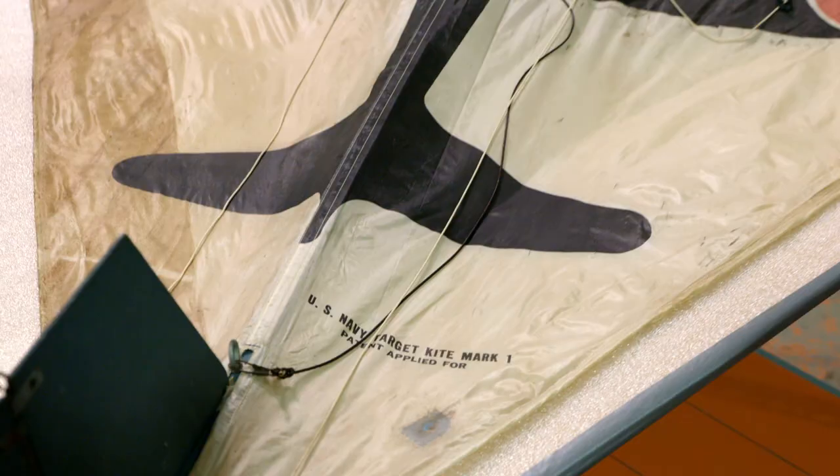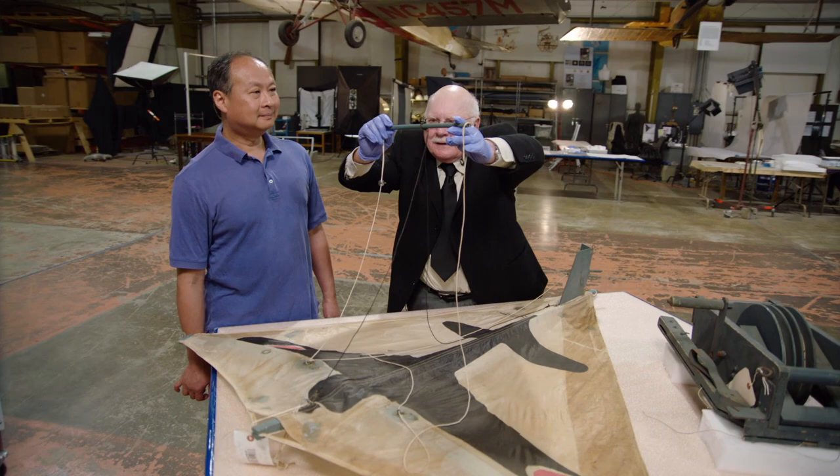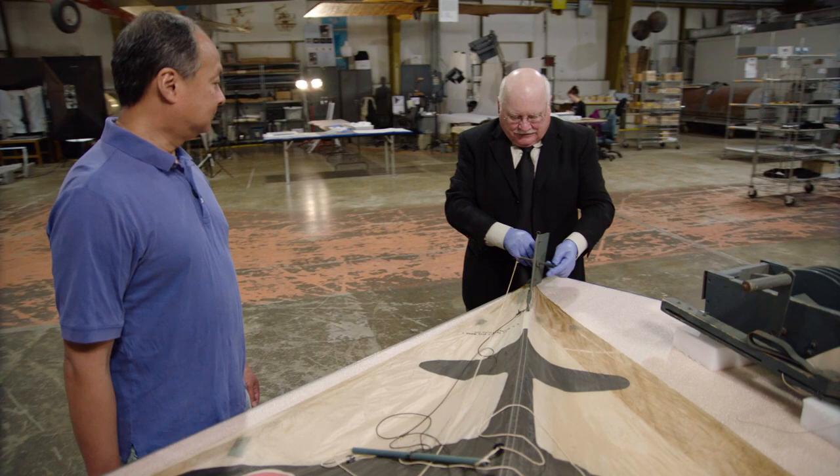So how does this work? The person on the ground controls this bar, and that controls the rudder down here. The rudder is what makes it possible to maneuver the kite.